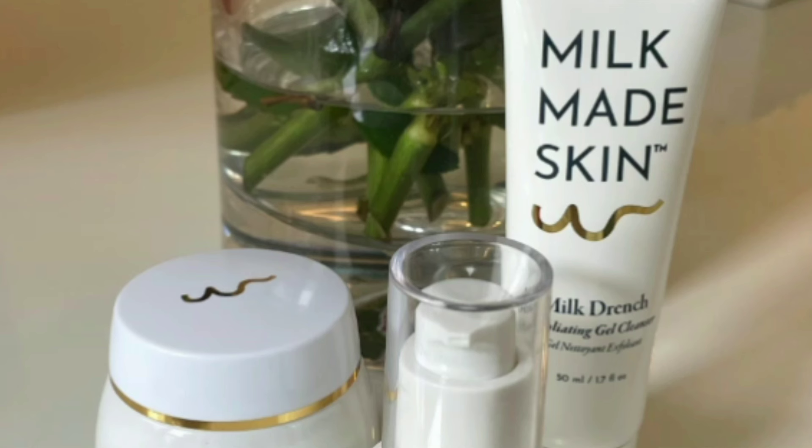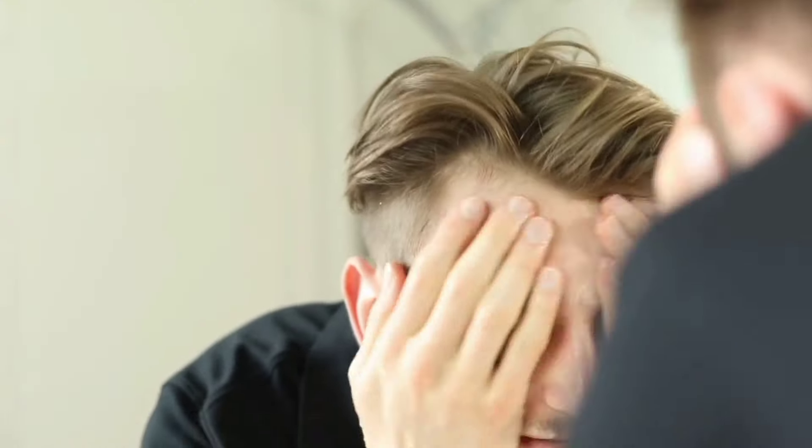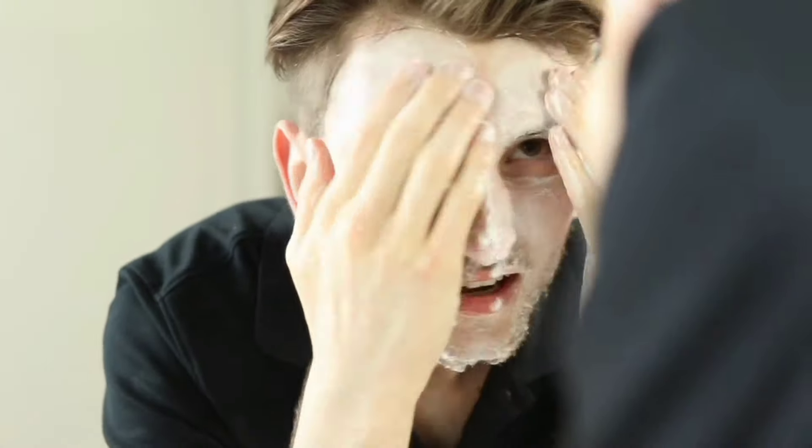Milk is a versatile ingredient that can be a game changer for your skincare routine. Let's dive deeper into how you can effectively incorporate milk-based treatments to nourish and rejuvenate your complexion. We'll explore five different ways to use milk on your face, each with its own unique benefits. Starting with a simple milk face wash, you can use fresh milk as a gentle cleanser. Massage the milk into your skin in circular motions, let it sit for a few minutes, and then rinse it off with lukewarm water. This method cleanses and hydrates the skin, leaving it soft and smooth.